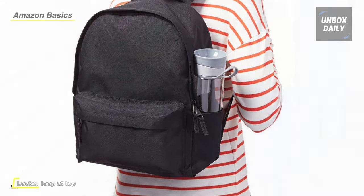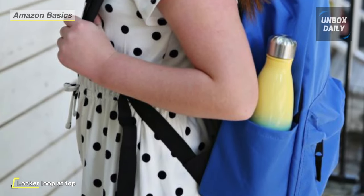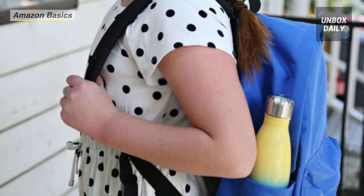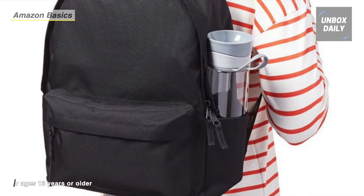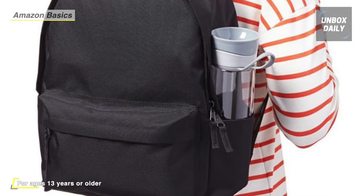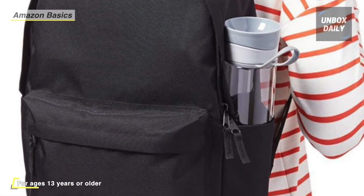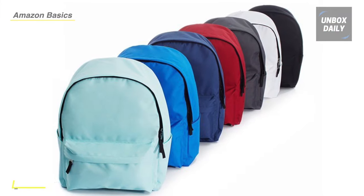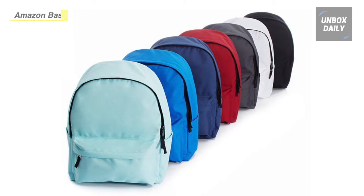Its durable zipper closures for all three sections ensure stored items remain securely contained. The side pockets offer velcro closures, work well for clipping pins, hold water bottles, or store other items within easy reach while wearing the pack. It features a padded back panel and padded shoulder straps for cushioned comfort, even during extended use or under extra heavy loads. The padded shoulder straps can also be adjusted for a custom fit, ensuring the backpack sits right where you want it, not too high or too low.